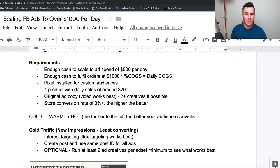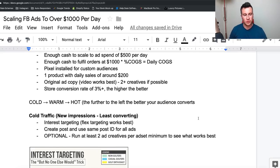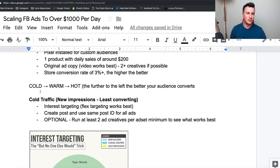Two or more creatives if possible — we'll get more into that later in the video. Lastly, you need a store conversion rate of ideally three percent or more. In my personal opinion, Facebook will want to show your ads to a store that is converting the highest, because they can class that traffic as higher quality and charge more for it. The higher converting your store is, the more people Facebook are likely to drive to it.